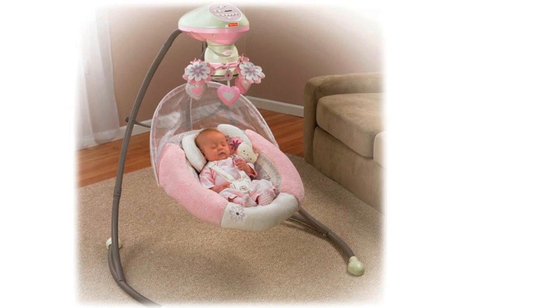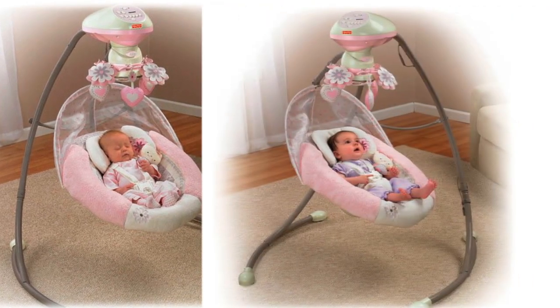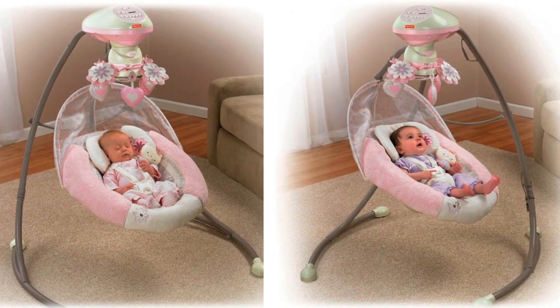The swing also has three different seat positions so baby can always be comfortable with the cozy seat and head support.